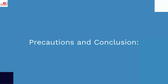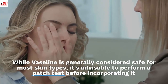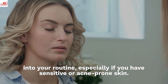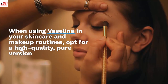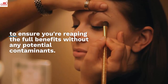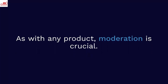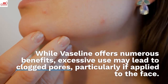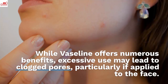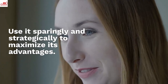Precautions: While Vaseline is generally considered safe for most skin types, it's advisable to perform a patch test before incorporating it into your routine, especially if you have sensitive or acne-prone skin. When using Vaseline, opt for a high-quality, pure version to ensure you're reaping the full benefits without any potential contaminants. Moderation is crucial — excessive use may lead to clogged pores, particularly if applied to the face. Use it sparingly and strategically to maximize its advantages.